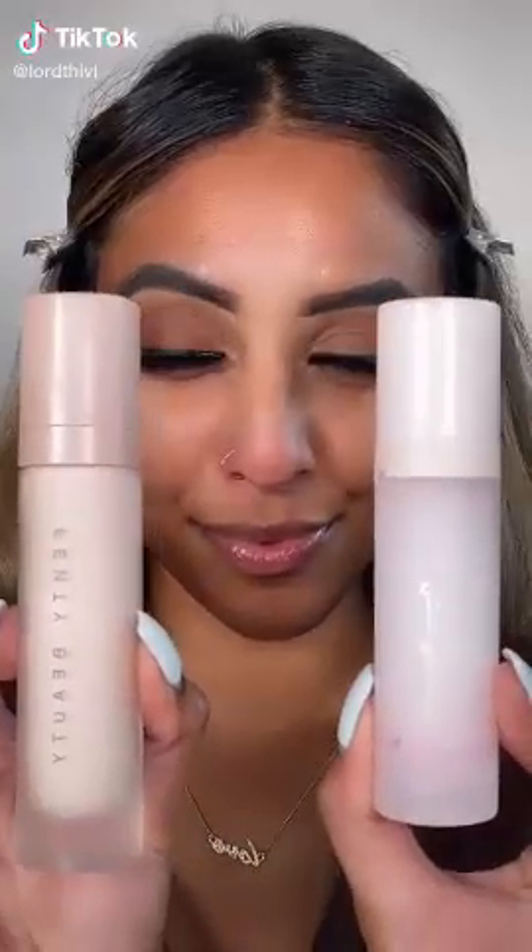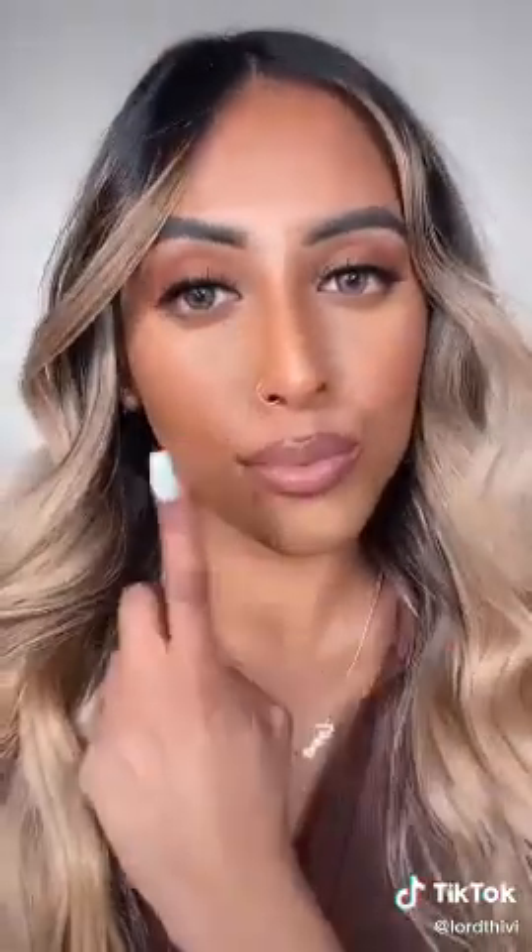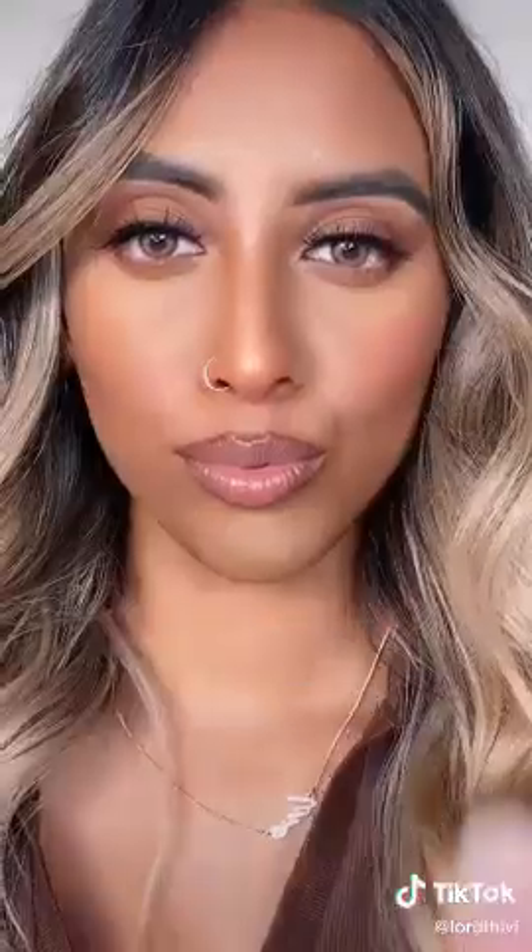Fenty Beauty versus Rare Beauty – you guys are always asking which of the two brands is better, so today we're going to be comparing their primers. I have Fenty Beauty's Pro Filter Primer and Rare Beauty's Pore Diffusing Primer to test out. I'm going in with the same foundation on both sides and blending them out the same exact way to see which one does better. This is Fenty Beauty's side and this is Rare Beauty's side – I personally like Fenty Beauty's way better. Let me know what product and brands you guys want me to compare next.